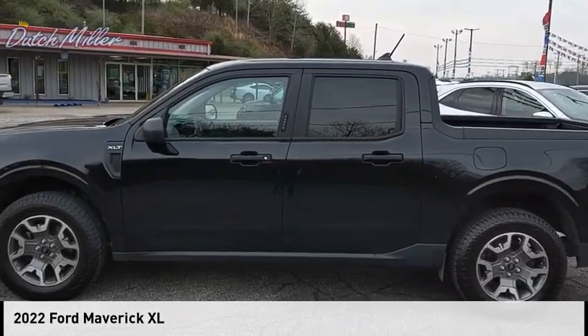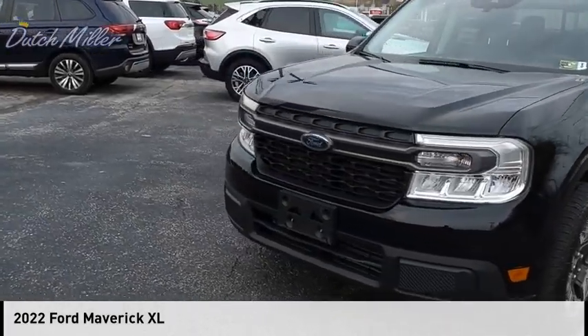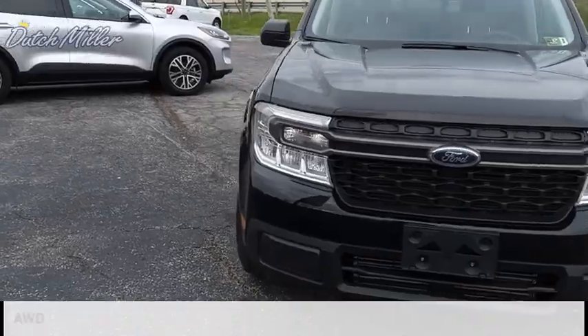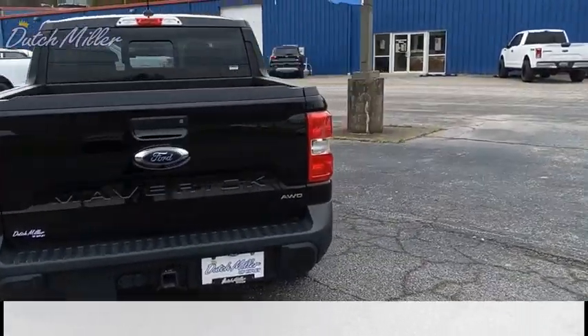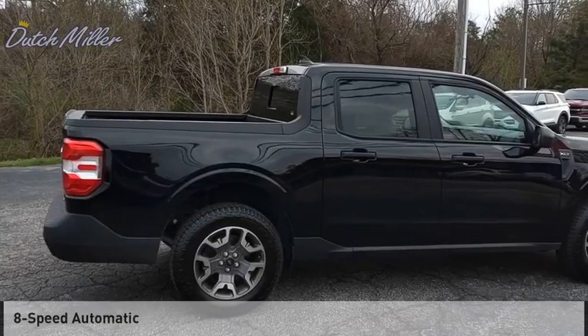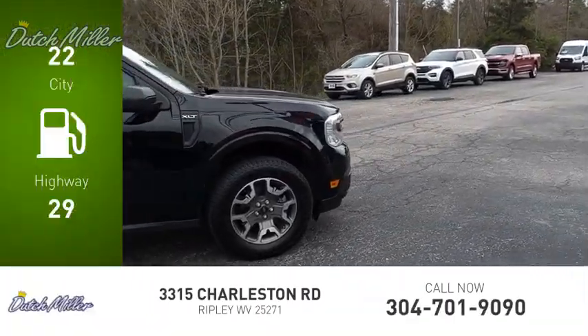Make a great choice today with the 2022 Maverick. This vehicle is powered by an all-wheel drive four-cylinder 2.0 liter engine and comes with an eight-speed automatic transmission. Great fuel efficiency saves you money by requiring fewer trips to the gas station.